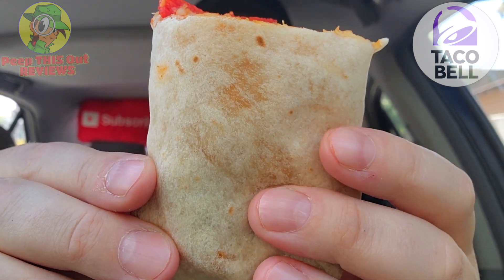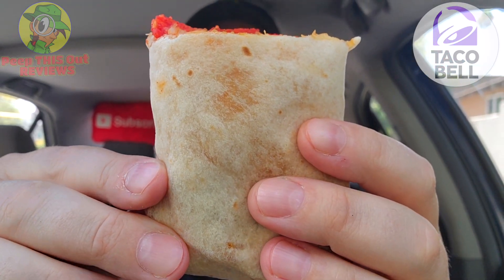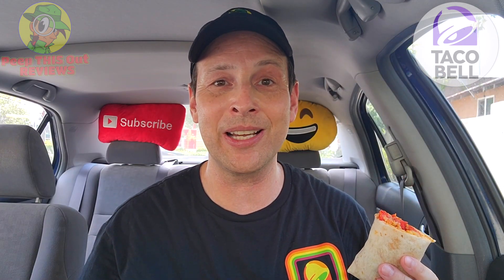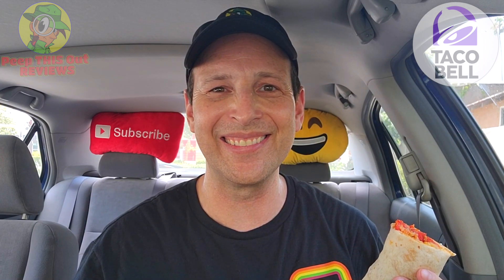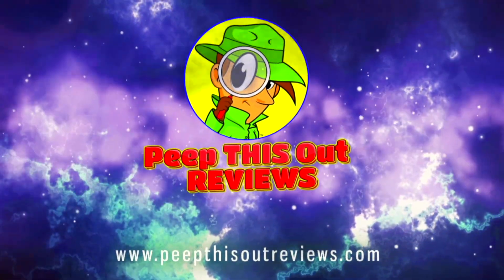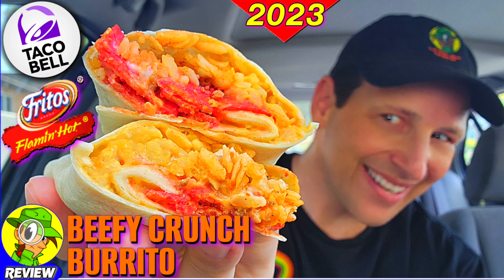On the inside of this warm nondescript flour tortilla is going to be the return of an iconic favorite over here at Taco Bell, and it's actually going to be my very first time trying this. As you already know by the title, it's the returning yet new for me Beefy Crunch Burrito. Stay tuned — I'm Ian K and you're about to peep this out. Welcome to Peep This Out Reviews with Ian K. Stay frosty.